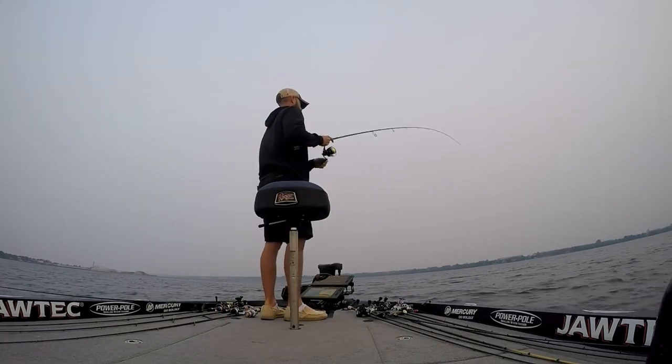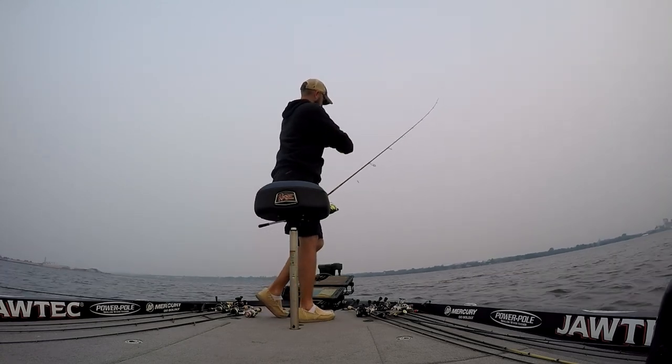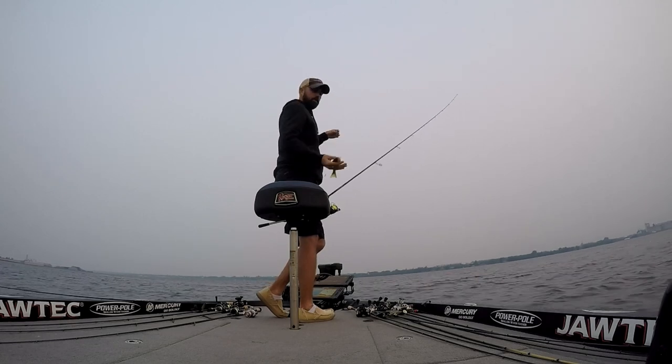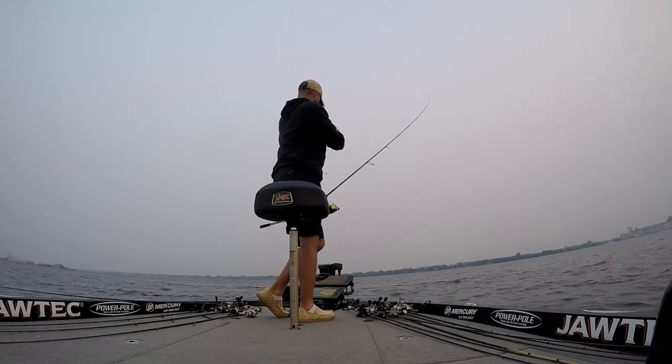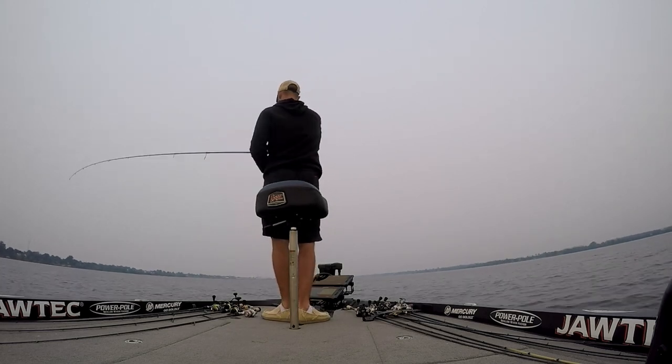I don't know where to start — I'm just winging it. I picked the middle section of the river. My first couple of fish: I catch a walleye, then I catch a yellow perch, and I'm just trying to troubleshoot my way through here. I don't know where to fish.